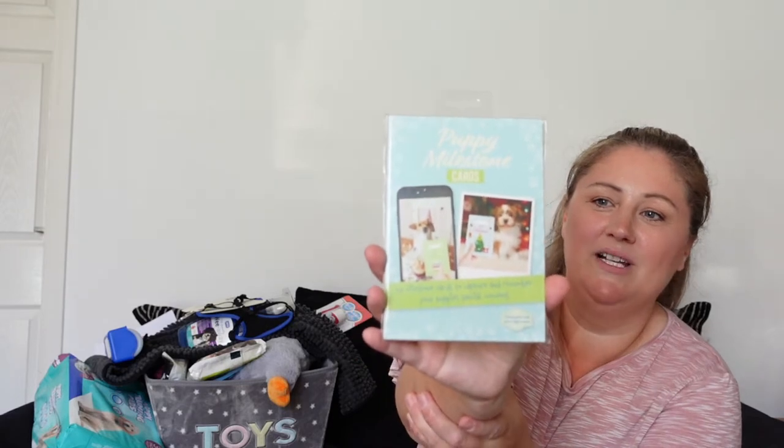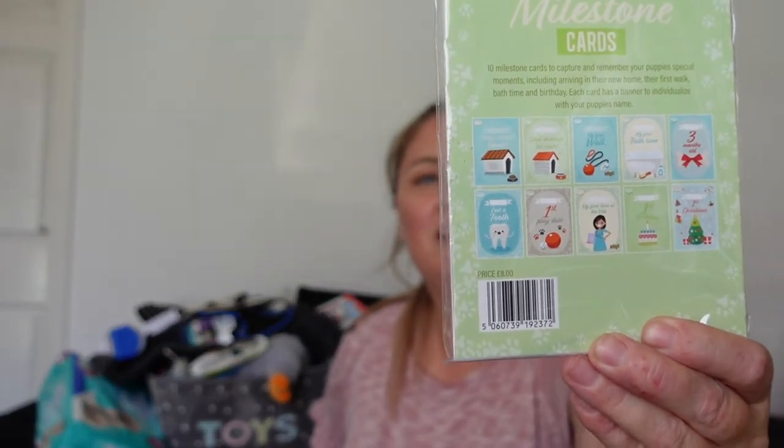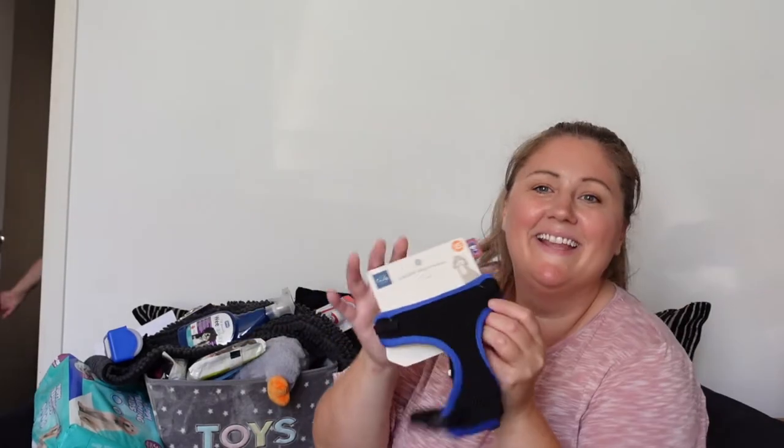We've got these little milestone cards — they're not a necessity at all but I really like them. They're like milestone cards for your dog. They were from Pets at Home, I think they were £7.50, but they're just so cute so we had to get them.